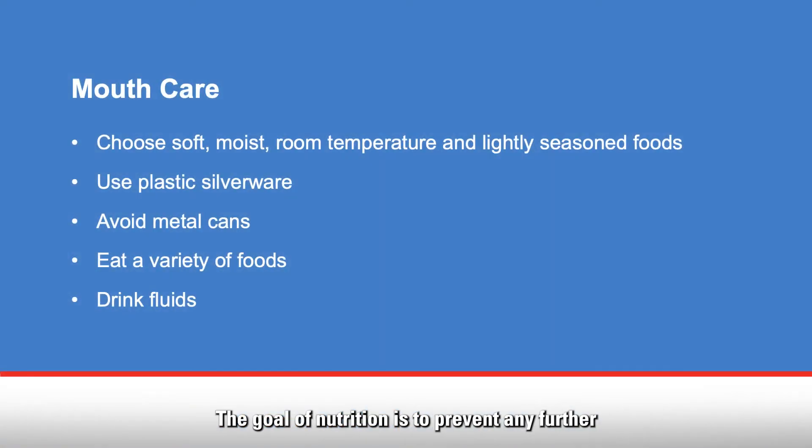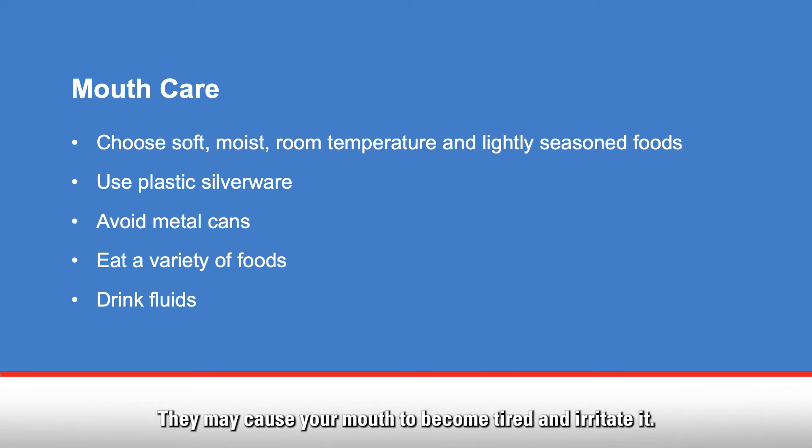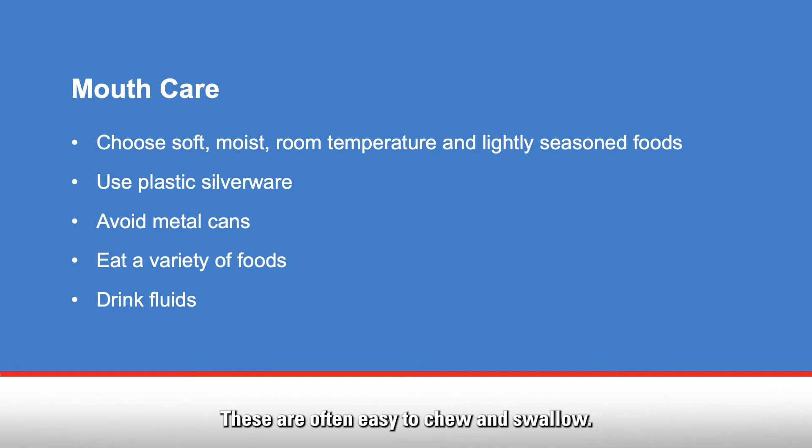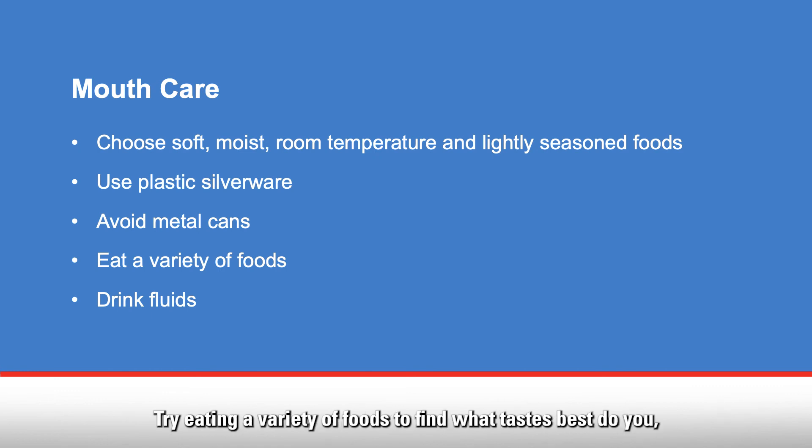The goal of nutrition is to prevent any further irritation of the mouth and throat. Tough foods require a lot of chewing and may cause your mouth to become tired and irritated. Hard and crunchy foods such as tortilla chips may scrape the inside of your mouth and may cause bleeding. It's best if you choose soft, moist, room temperature, and lightly seasoned foods, as these are often easy to chew and swallow. For some patients, foods may taste metallic, like cardboard, or have no taste at all. It's best to use plastic silverware instead of anything metal, and try not to eat foods that come in metal cans, as that flavoring can seep into the food. Try eating a variety of foods to find what tastes best to you.